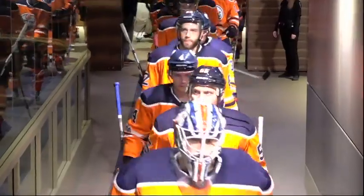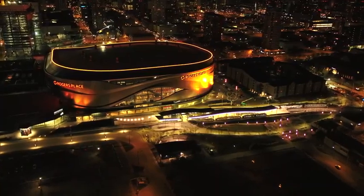Good evening, everyone, and welcome. Kevin Quinn working alongside Drew Remendo. The Carolina Hurricanes and the Edmonton Oilers come together for the first time this season.